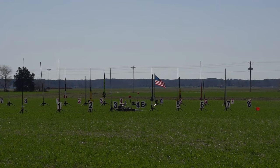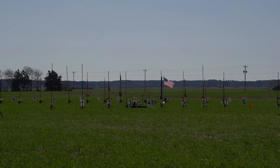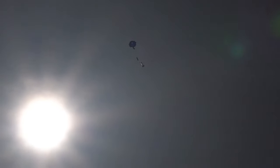Going in 5, 4, 3, 2, 1. Good boost. All right, all we need is a parachute — and there it is! Let's give him a hand. That is a Level 1 certification. Congratulations!